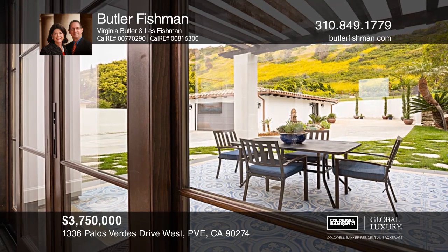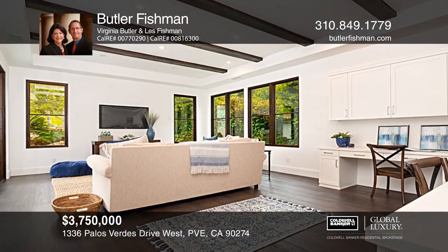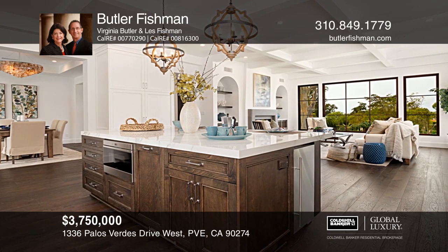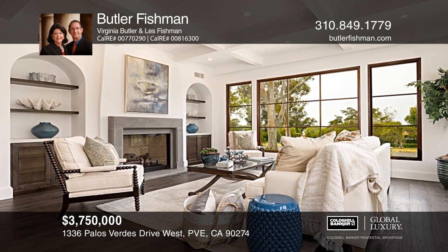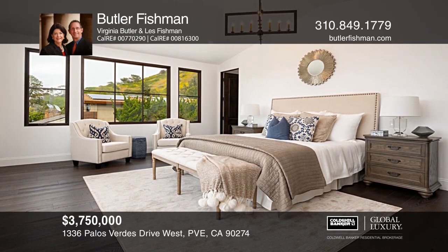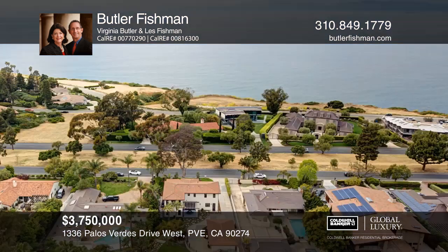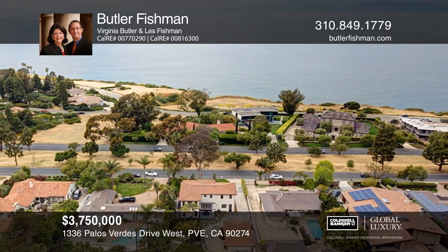This custom-view home boasts impeccable quality and exquisite craftsmanship at every turn, with soaring ceilings, oversized windows, upscale amenities, and a very livable floor plan. Check out the unique separate studio. A spectacular chef's kitchen is ideal for friends and family gatherings, and the oversized family room is perfect for indoor and outdoor entertaining. The master has a spacious balcony with views of the Queen's Necklace and Santa Monica Bay. This is an immense flat lot that backs to parkland — truly California living at its best. Learn more when you tour with Butler Fishman.